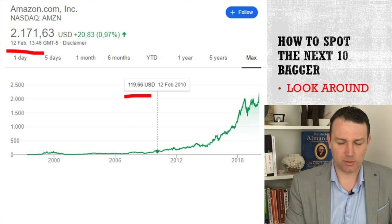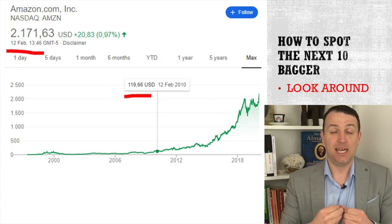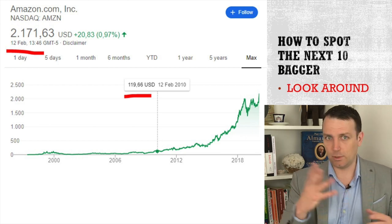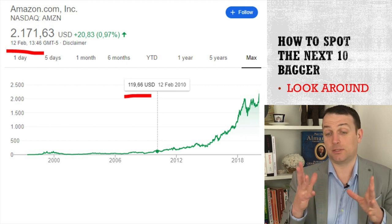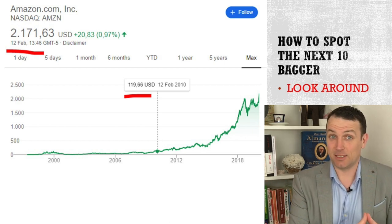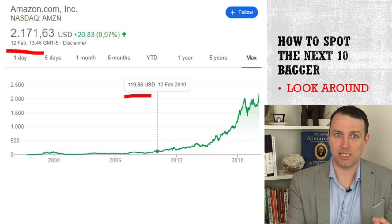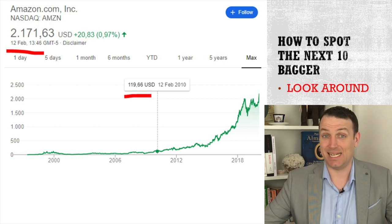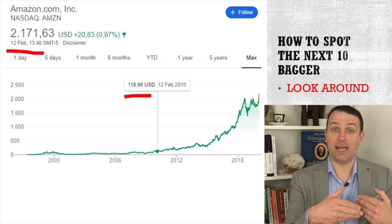I remember like it was today: in 2009, I had to buy a special book, and I went online searching for it, and then I found it in Italian on Amazon Italy. I bought the book, it came to another country, was shipped, everything was right. But I didn't go and check for the stock. If I check Amazon's stock price, it's up 20 times since then. So if I just had looked around me - I was using the service, I was using the product - there you have already a 20 bagger in 10, 11 years. That's something amazing.